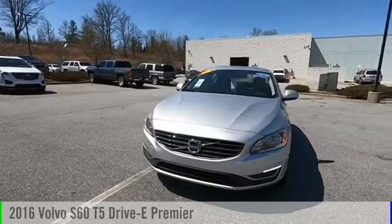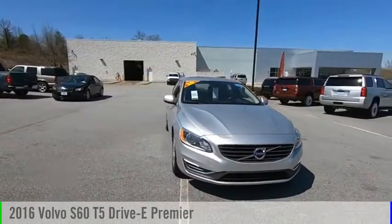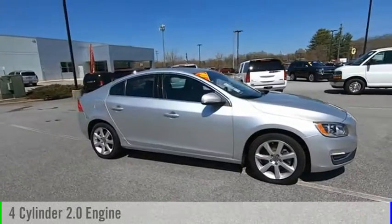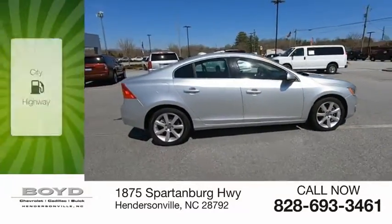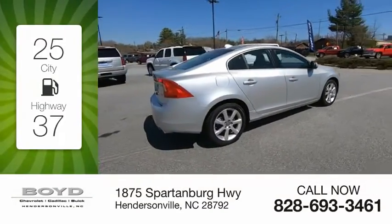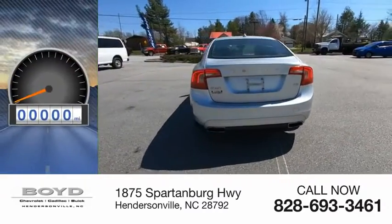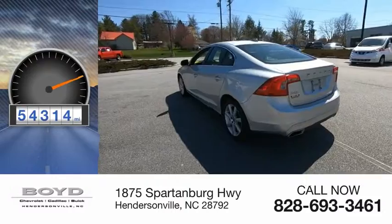Come test drive the 2016 S60. This vehicle is powered by a front-wheel drive, four-cylinder, 2.0-liter engine. Great fuel efficiency saves you money by requiring fewer trips to the gas station. This vehicle has less than 55,000 miles.